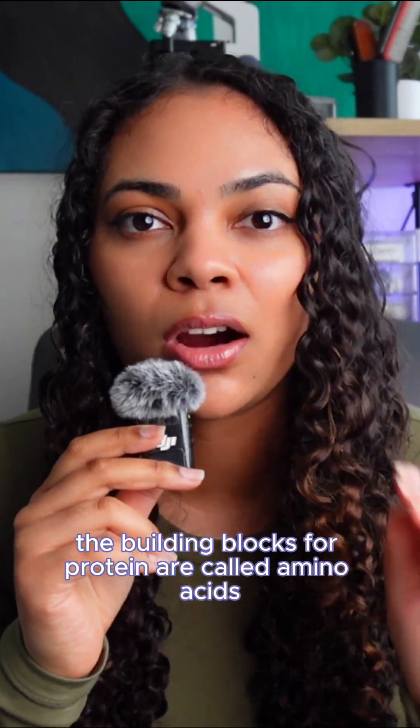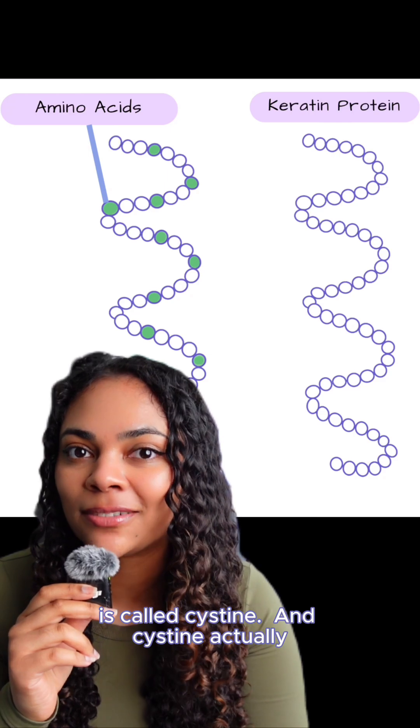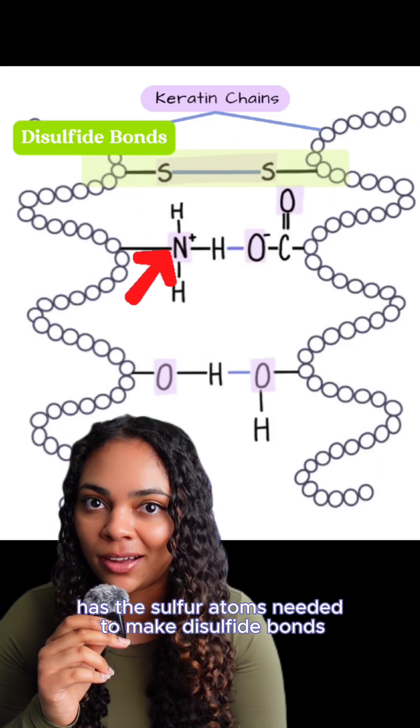The building blocks of protein are called amino acids, and one of the amino acids that makes up keratin is called cysteine. Cysteine actually has the sulfur atoms needed to make disulfide bonds.